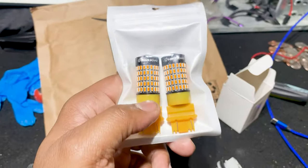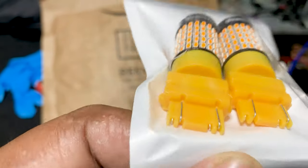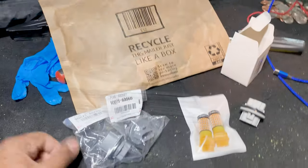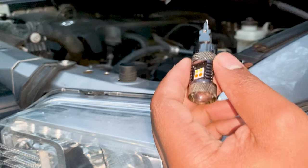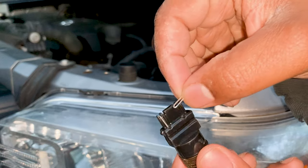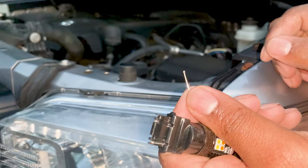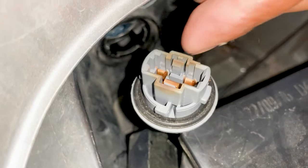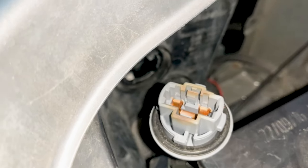Commonly, whenever your halogen or LED turn signal bulbs burn up, this socket is the culprit. The terminals inside overheat the pins on your bulbs — you can see those pins there, they overheat, become loose, and that causes failure. Here's the old socket: the burnt marks represent that it's been overheating, which is causing the pins on the LED or halogen bulbs to break apart.